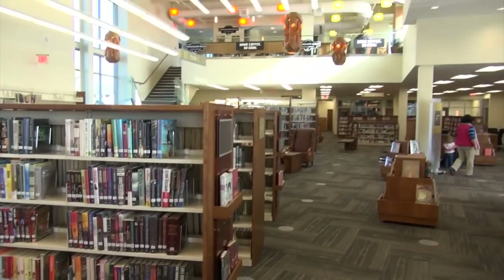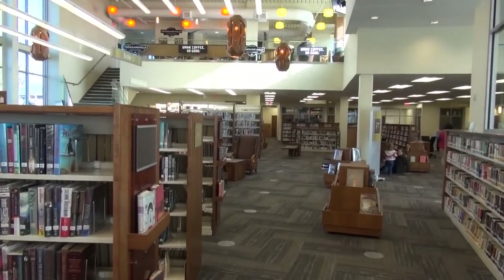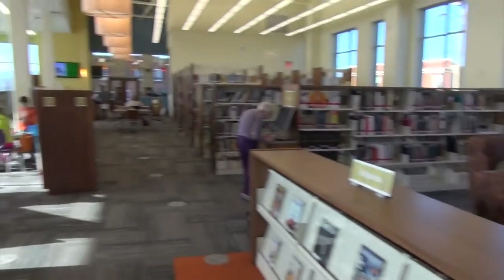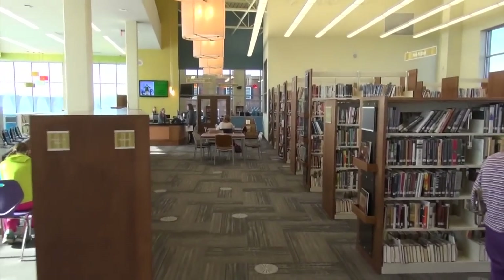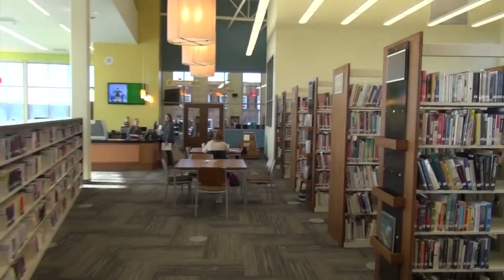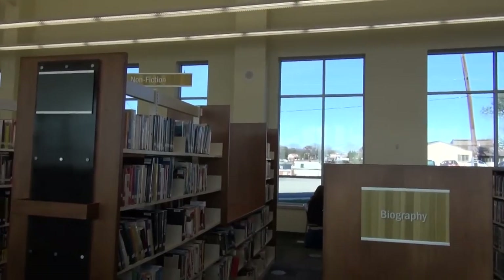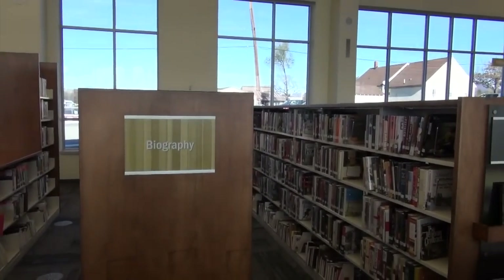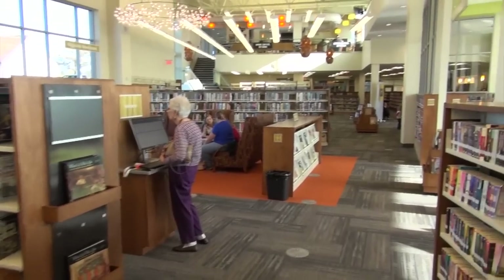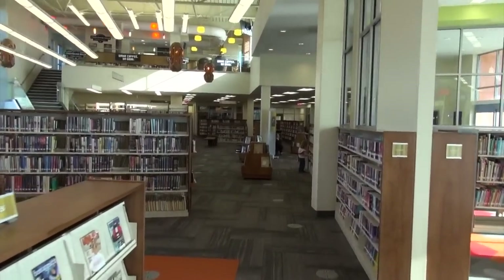The bookshelves are very nice too. Look up there — they have a second floor, so we'll take a little walk around here and look at this new library. Over there is a reference desk. Lots of books here. I'm very happy with this new library; it's a lot nicer than the old one.